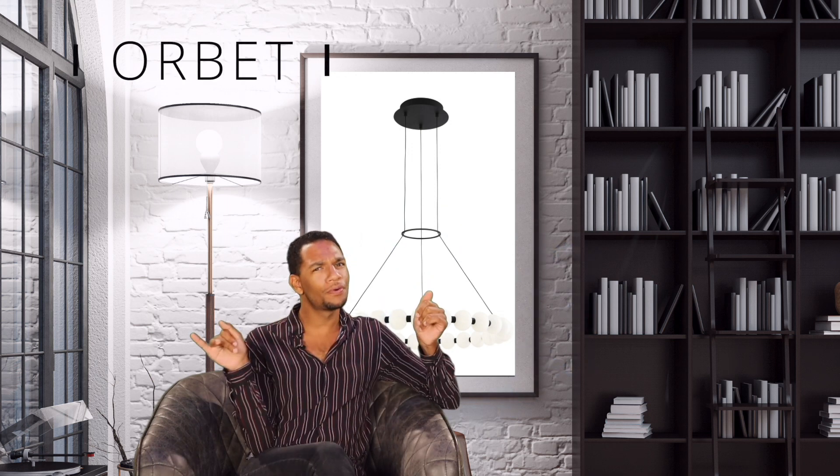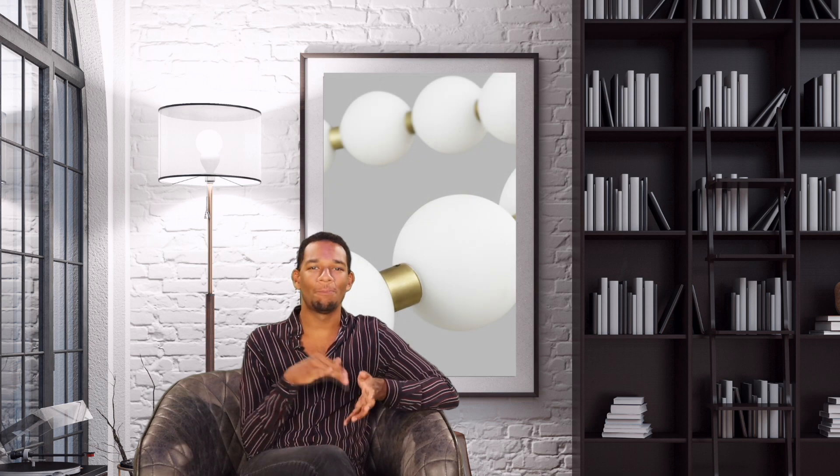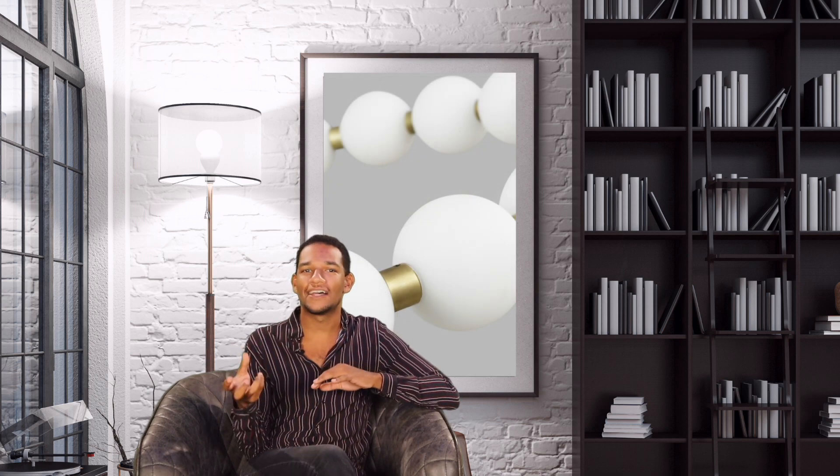Let's jump right in to the 2021 collection and take a look at the Orbit series. I instantly got chills when laying eyes on this particular chandelier. It's the perfect balance of contemporary modern style with the black or brass transition from metal to the milk glass orbs. Do you know what this kitchen needs? Yep, the Orbit chandelier.